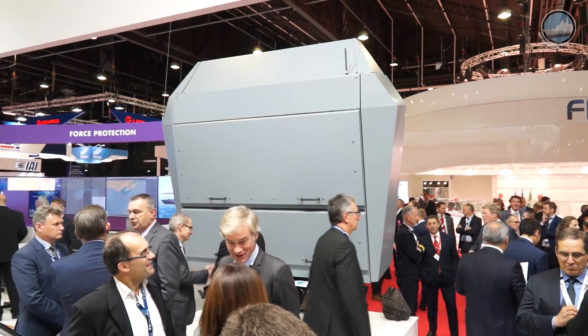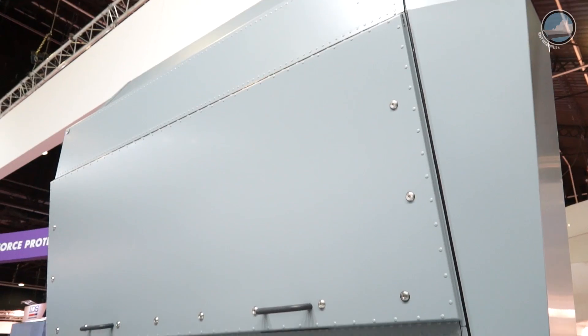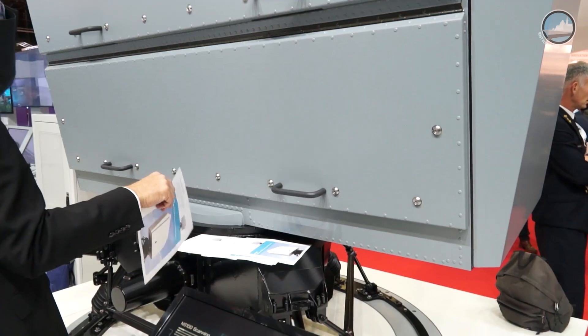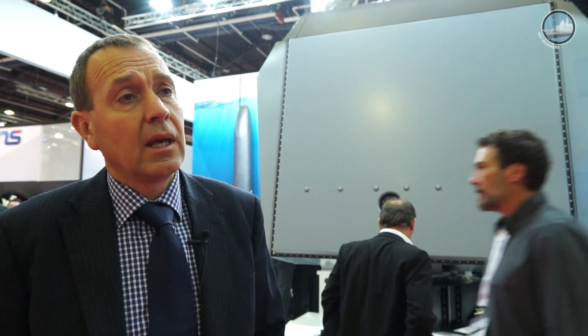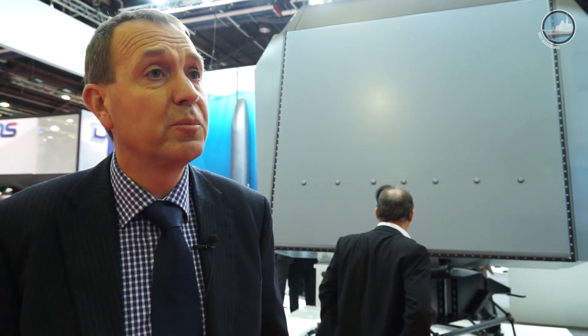It's a 3D air and surface surveillance radar. What we have introduced in this one is a full digital array together with active scanning, and what we do with it is increase the information position for customers.